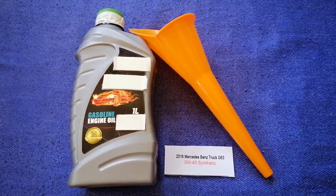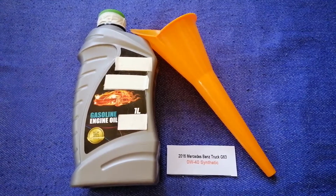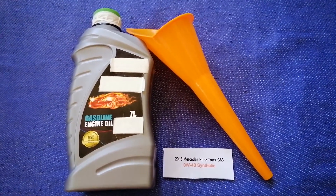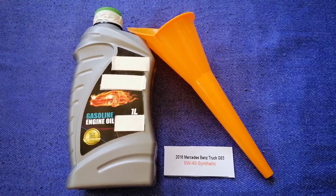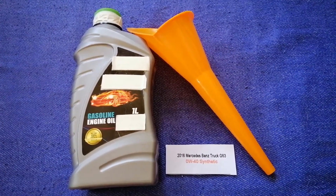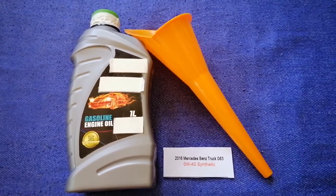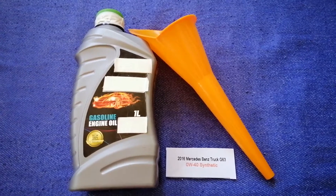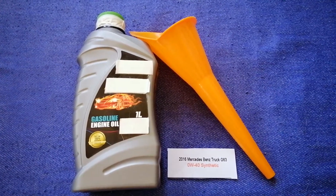And if your 2016 Mercedes-Benz G63 uses a different type of oil, or if you know a cheaper place to buy oil for your car, make sure to leave your comments and let the rest of us know. Don't forget to check the video description for the most recent price. Thank you for watching this video. Please like and subscribe.